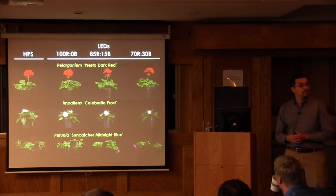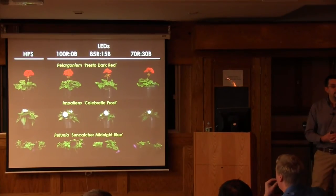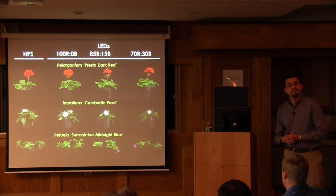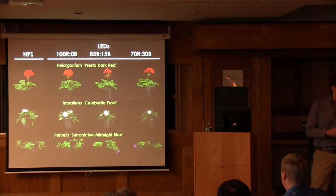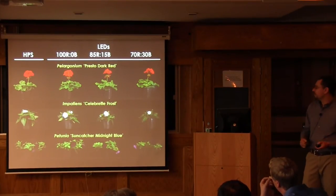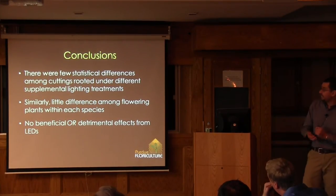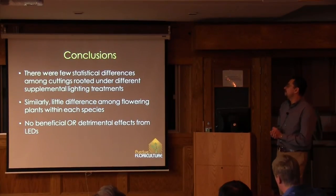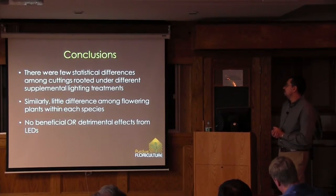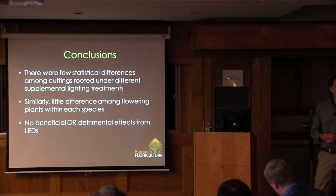We then grew the plants under a common greenhouse environment—20°C with a target DLI of 10 to 12 moles—to see if there were any residual effects of propagating them under high-pressure sodium versus LEDs. We did not see any difference in time to flower, height at flower, or nodes below the first flower. The conclusion was that there were very few statistical differences among cuttings when using various sources of supplemental light, and no beneficial or detrimental effects of using LEDs for vegetative propagation.